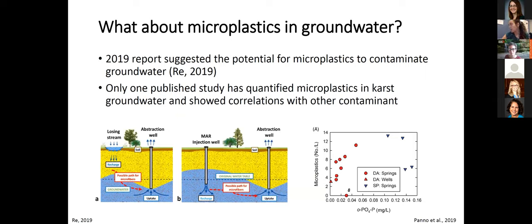What about microplastics in groundwater? In 2019, there was a report that suggested the potential of microplastics to contaminate groundwater, either by losing stream where surface water percolates through soils and rocks to reach groundwater, or through injection wells where water used on the surface is reinjected into the subsurface. Only one study has quantified plastic with physical groundwater samples — by Panno et al. in 2019 — which found a positive correlation between microplastics and contaminants such as phosphates, suggesting a common source: septic tanks.